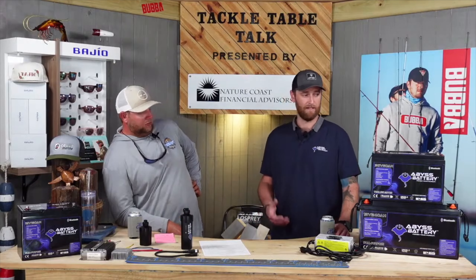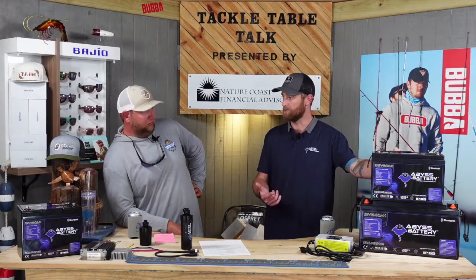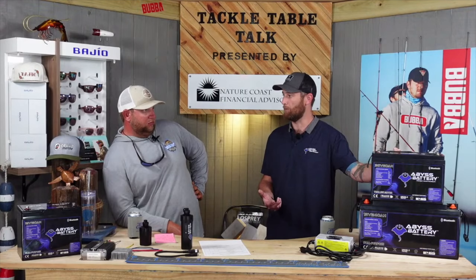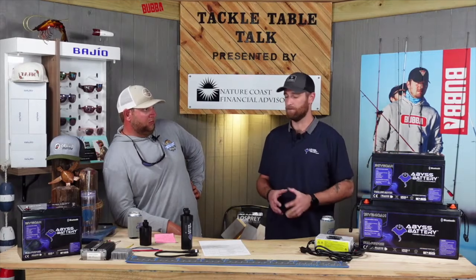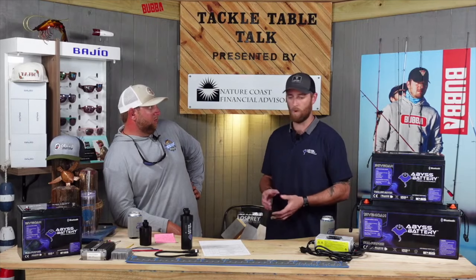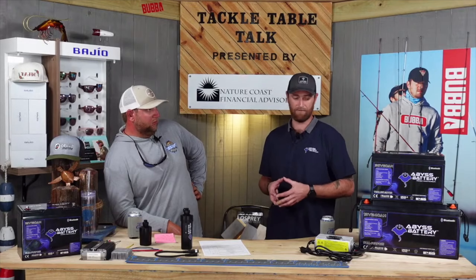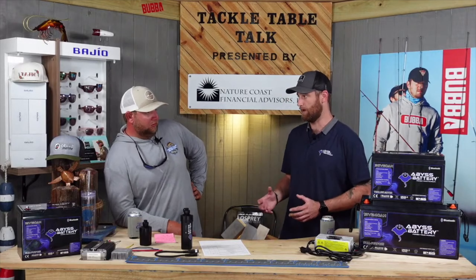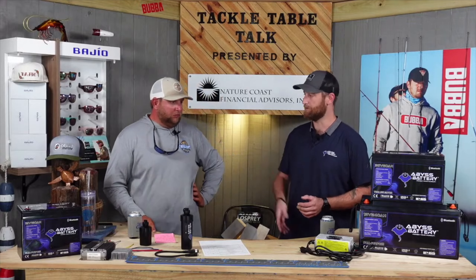Installation is going to be the same. Our 3660 is a group 31 battery. We have group 31, group 27, group 24 — your most common batteries — so they're going to fit where your lead acid or AGM fit before. The major difference during installation is charging. You need a charger with a lithium charge profile. There's no float on lithium — it's constant across the board. When it's full, it turns off. It's done.